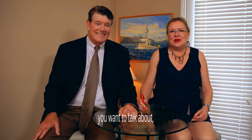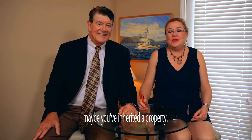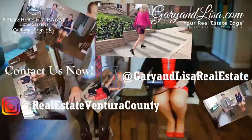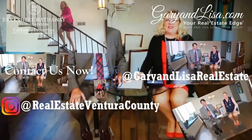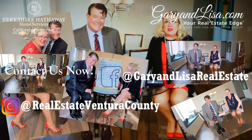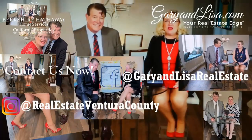If you have an investment property you want to talk about, we love to discuss it and we are looking for investment properties for our investors. Maybe you've inherited a property — we always love to talk about real estate. Give us a call, send us a text, shoot us an email, or visit us at garyandlisa.com — your real estate edge. We'll see you next time. Bye.